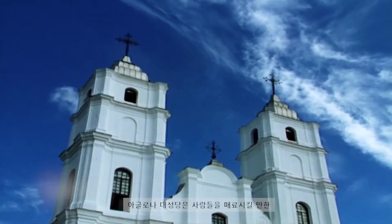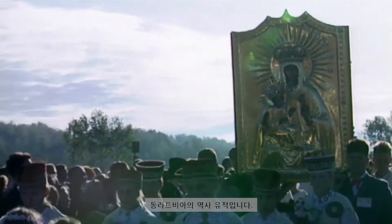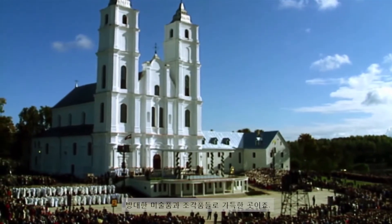The Basilica of Aglona is a real magnet for Eastern Latvian historical heritage. It is enriched by a vast collection of paintings and sculptures.